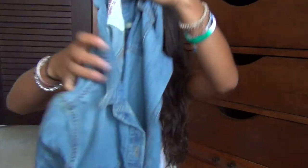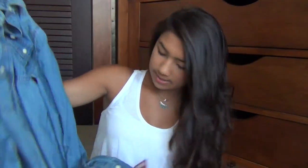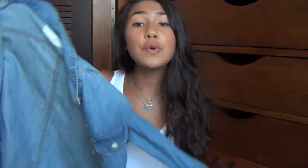I got this denim shirt and it's really, really cute. It just buttons, and I think it would look really nice with some leggings. This was $22.99, and it's from Cotton On.